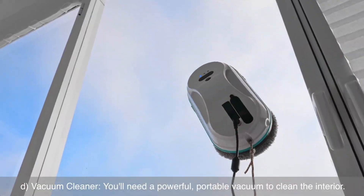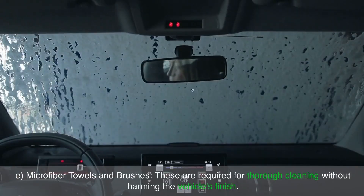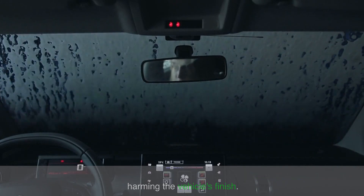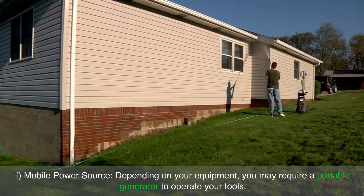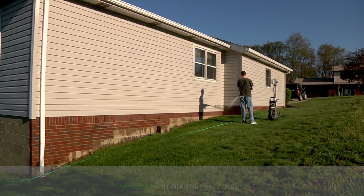D) a vacuum cleaner — you'll need a powerful portable vacuum to clean the interior; E) microfiber towels and brushes — these are required for thorough cleaning without harming the vehicle's finish; and F) a mobile power source — depending on your equipment, you may require a portable generator to operate your tools.